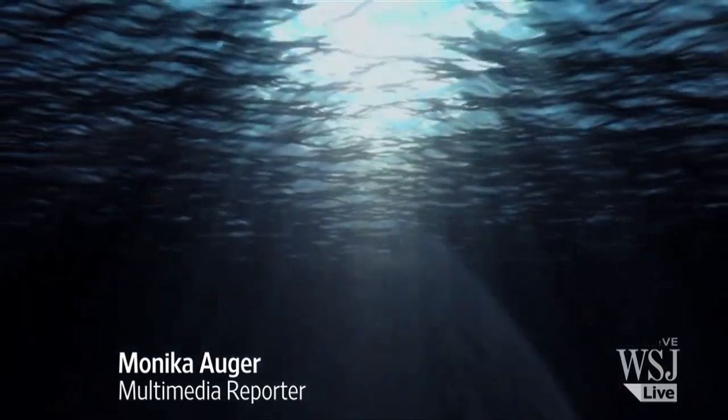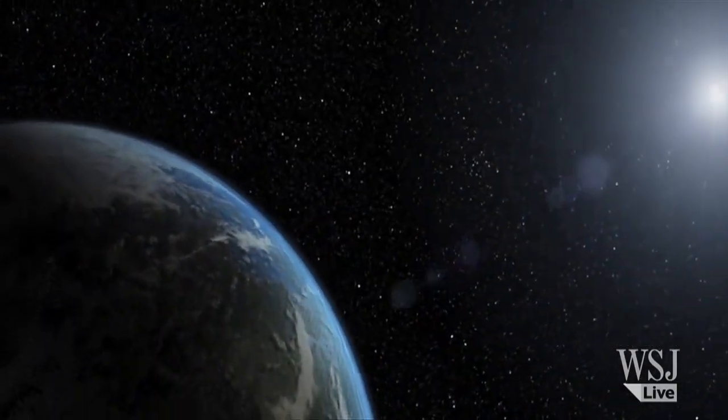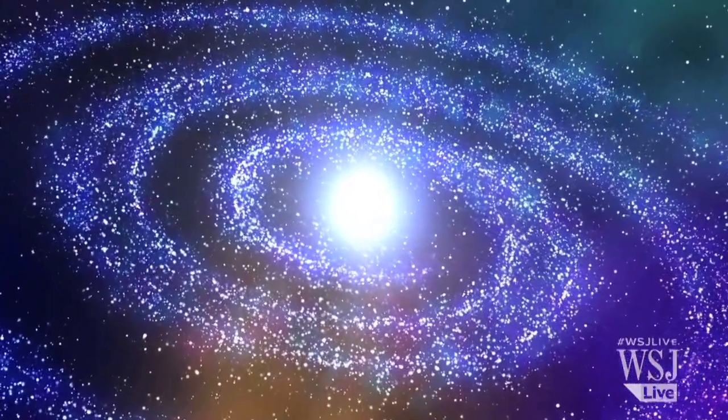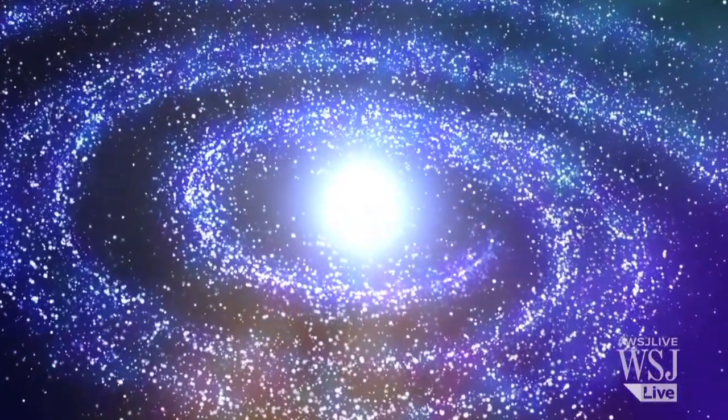Astronomers have long been searching for liquid water in places other than Earth. In recent years, they have found clues of its existence in parts of the universe, but now scientists say they have discovered an object they think is filled with water.